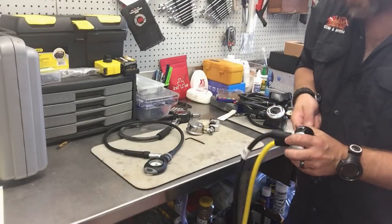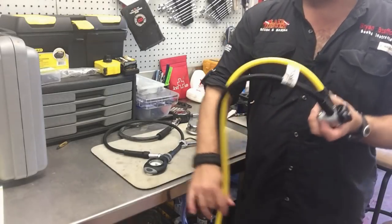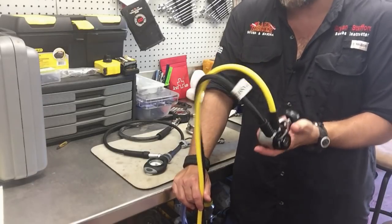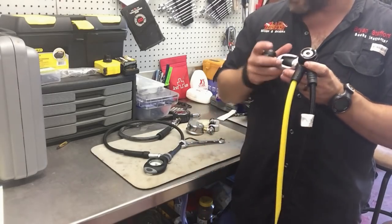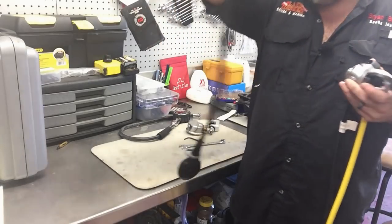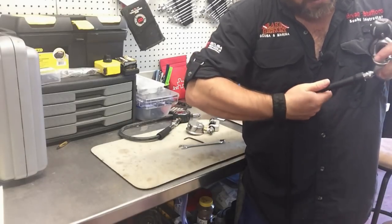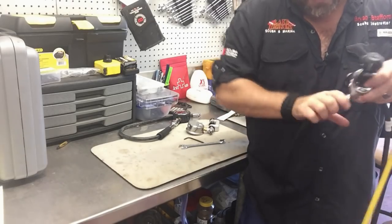When I go to tighten this down it's literally just going to be snug — hand-tight. Everybody assumes that since we're dealing with high pressure, these things have to be torqued down. They really don't. They just have to be hand-tight because the O-rings are what seal it — when you put pressure behind it, trust me, it'll seal. I'm going to put the gauge on. I've put some crystal lube on the O-ring that seals it, so I'll put the high pressure gauge on and snug it down.